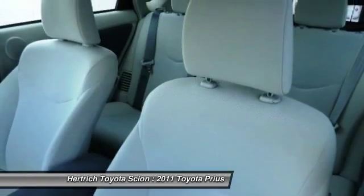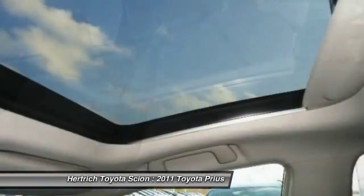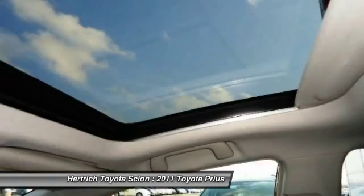Strengths of this model include mid-size practicality, proven reliability, and excellent efficiency.